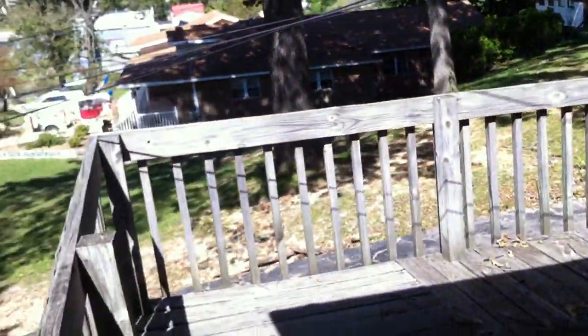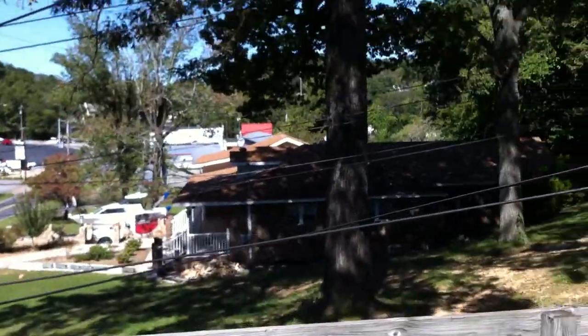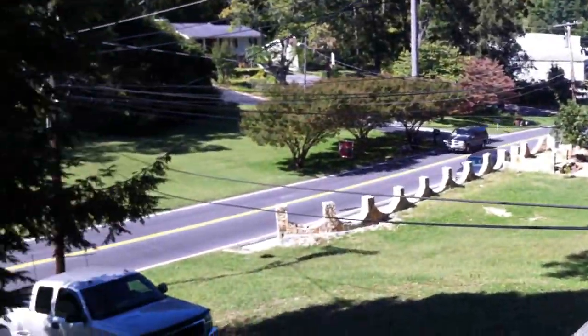You can see the wood siding up here. Coming over to the side deck, you can see these power lines run kind of low over the deck.